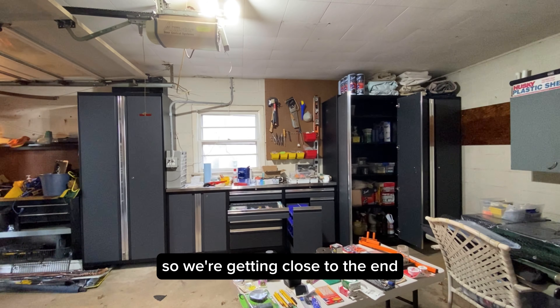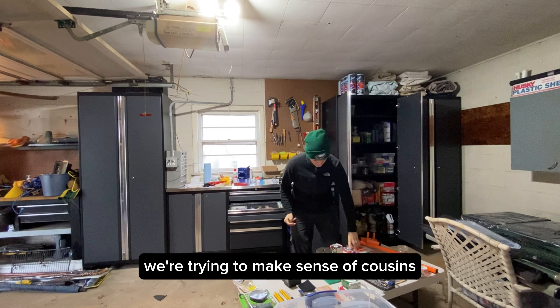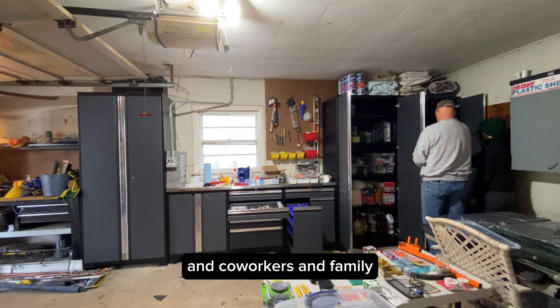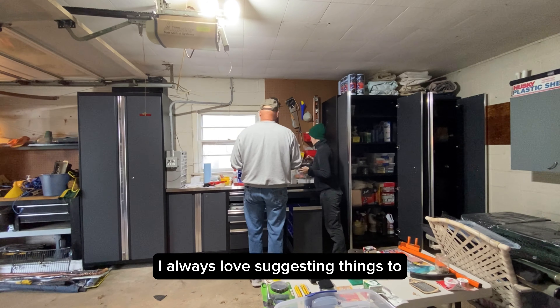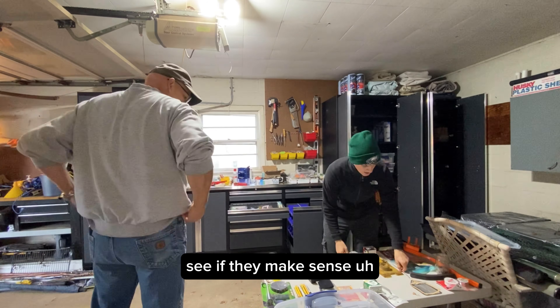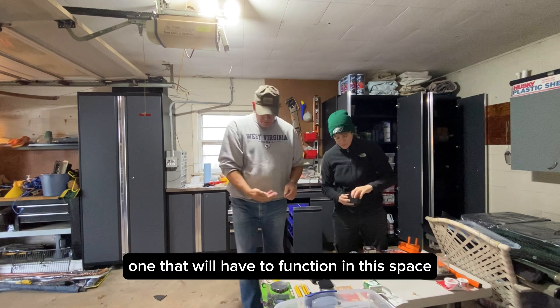We're getting close to the end. I keep pulling out smaller stuff. We're trying to make sense of cousins and coworkers and family, but it's really important for it to make sense to my client. I always love suggesting things to see if they make sense, but ultimately it's up to him because he's the one that will have to function in this space.